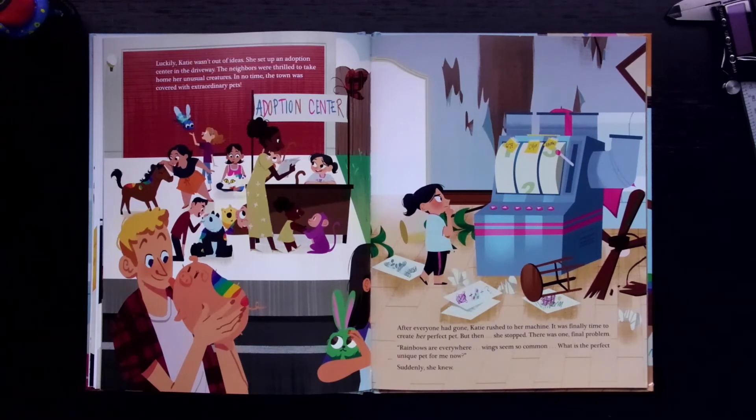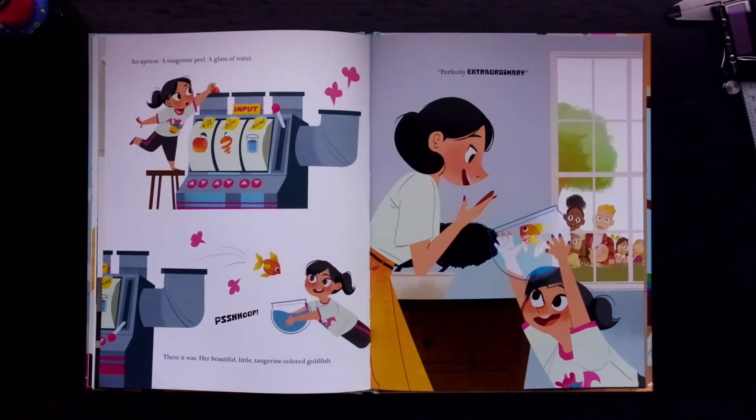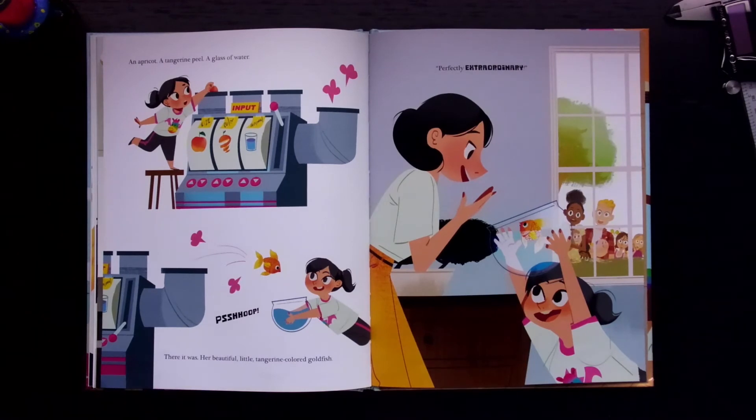After everyone had gone, Katie rushed to her machine. It was finally time to create her perfect pet. But then she stopped. There was one final problem. "Rainbows are everywhere. Wings seem so common. What is the perfect, unique pet for me now?" Suddenly, she knew. An apricot, a tangerine peel, and a glass of water. Shoop! There it was — her beautiful little tangerine-colored goldfish. Perfectly extraordinary!